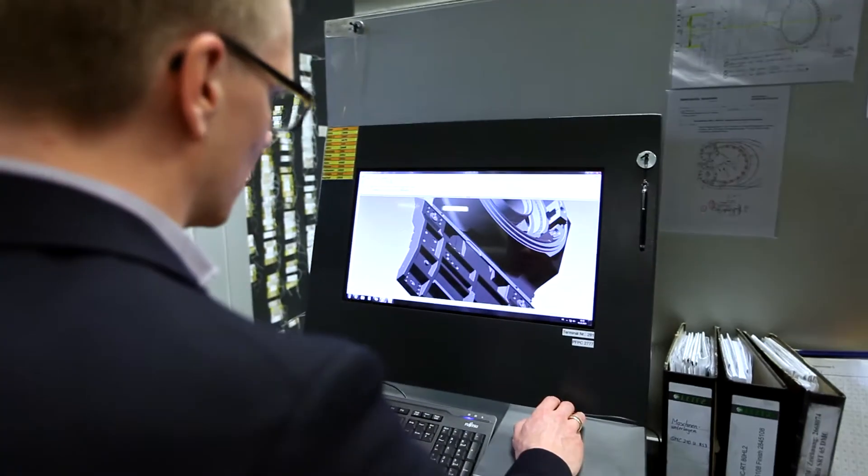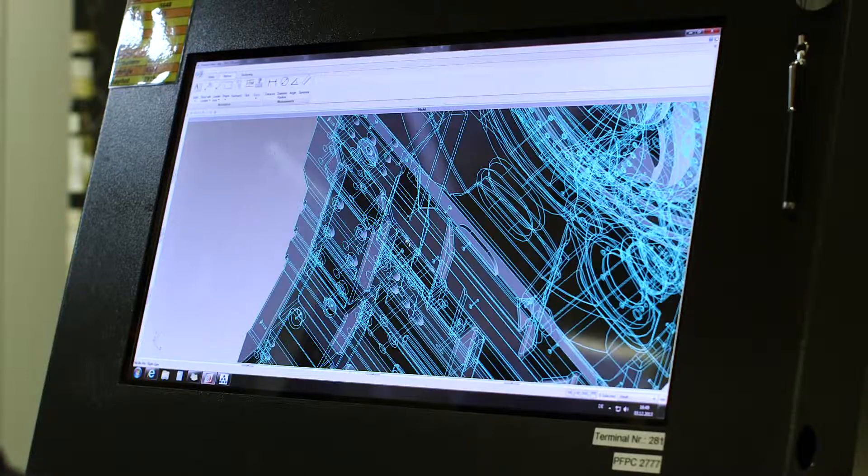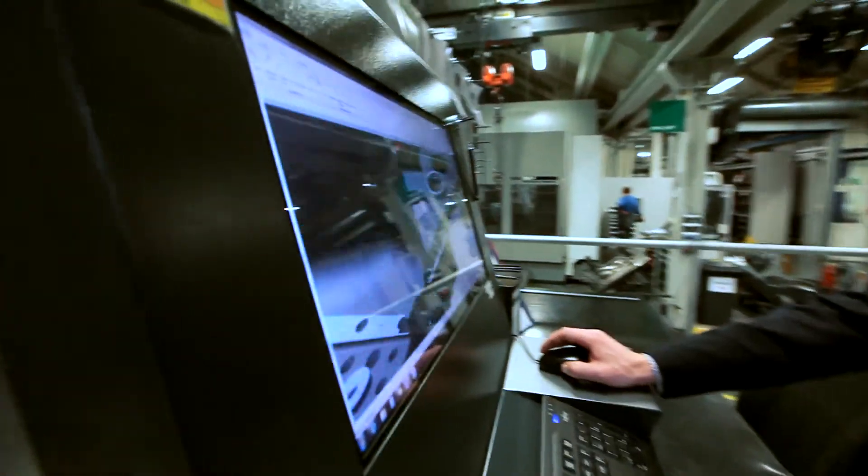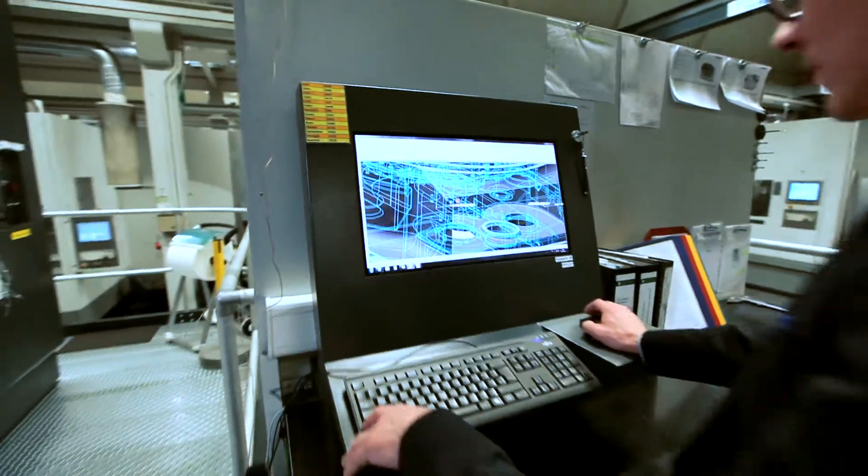We share the 3D model with the supplier, the assembly, and the production. The information helps us to be clear, precise, and efficient.